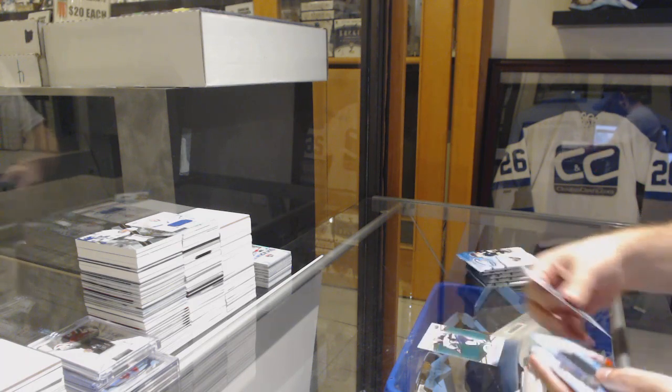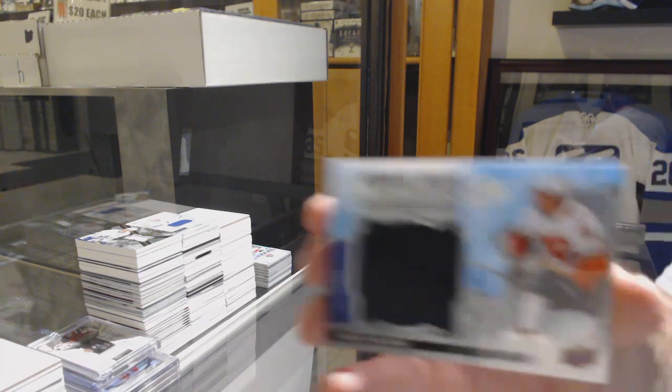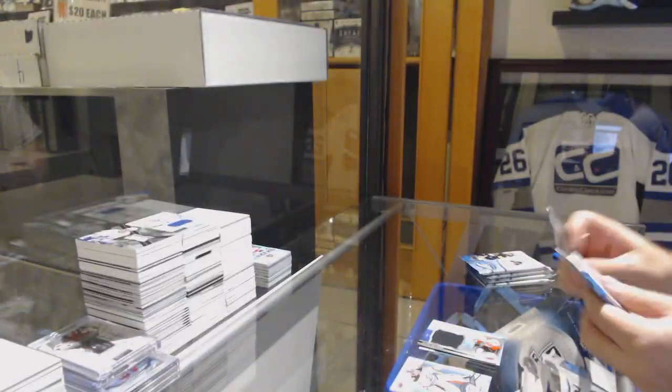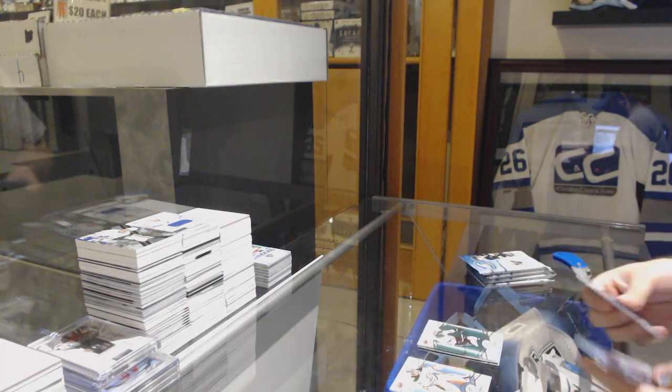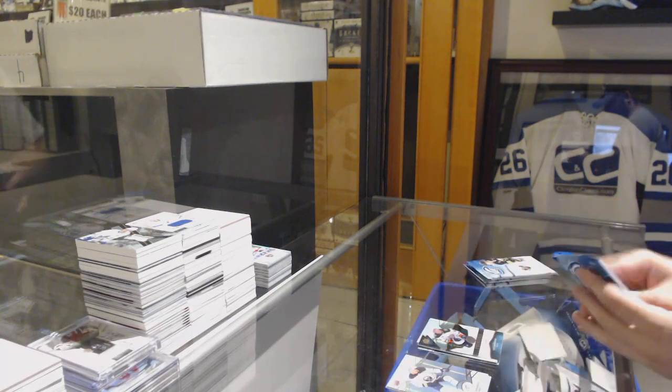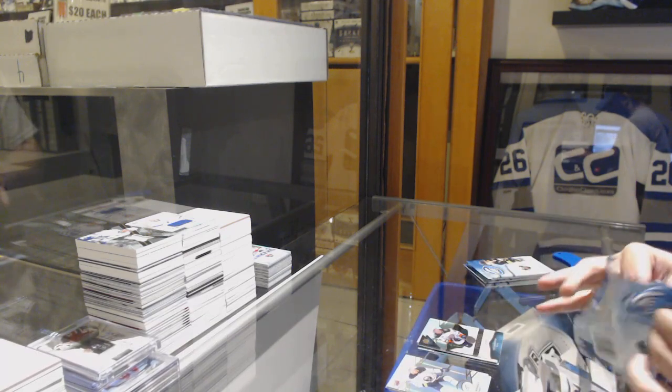We've got a green of Laine for the Winnipeg Jets, and a Rookie Relic Jumbo's 199 of Yusou Valamaki. We've got a Tyler Seguin green for the Dallas Stars, 4.99 Isaac Lundestrom for the Anaheim Ducks.